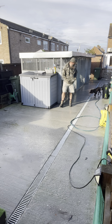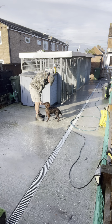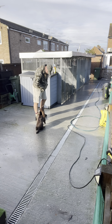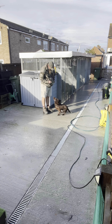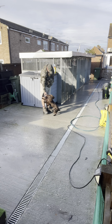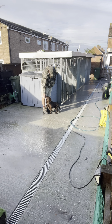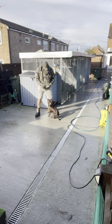Come on buddy, come in here — there he is. Sit. Good, there you go mate, well done. We're also looking at jumping up, so we'll come on to that. Sit. Good boy. Next lesson: jumping up. Good boy, well done.